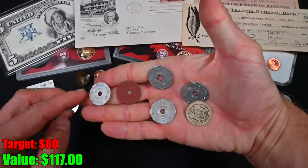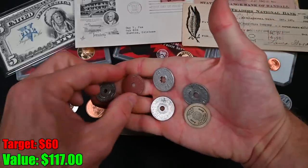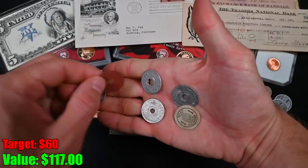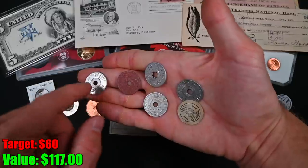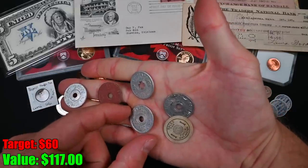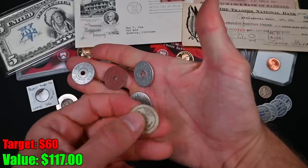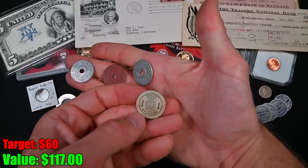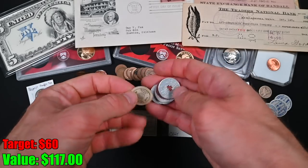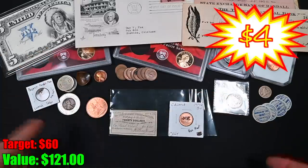We've got a little collection of sales tax tokens. We've got Alabama, Oklahoma — these ones are ceramic, these ones are aluminum — Colorado, another Oklahoma, and another Oklahoma. This one is really interesting — a paper sales tax token. I've never seen that before. I also like the variety on these; I usually just get the same ones, usually from Missouri.